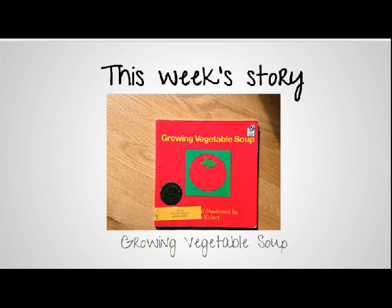This week's story is 'Growing Vegetable Soup.' It's such a fun story with so many concepts that we can tie in to your house. In this story, they're planting seeds.